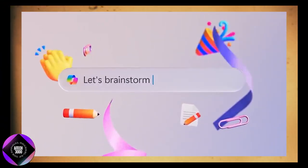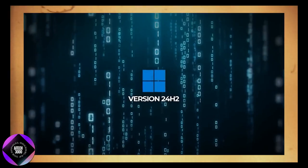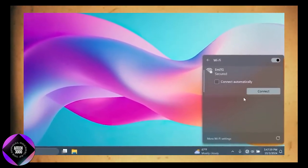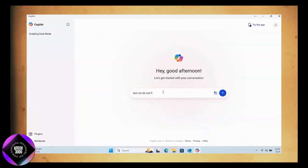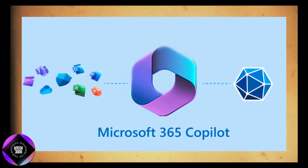In addition to these Copilot updates, Microsoft is launching the highly anticipated Windows 11 2024 update, officially known as version 24H2. This update represents a comprehensive overhaul to the operating system, packed with features aimed at enhancing AI capabilities and overall performance. Significant improvements include support for Wi-Fi 7, HDR backgrounds, and Bluetooth LE audio, which provide a smoother, faster, and more immersive experience. These aren't just incremental updates but transformative enhancements that improve everyday tasks, making them quicker and more efficient.